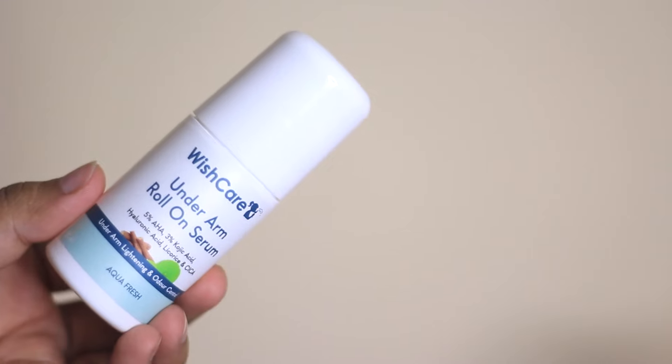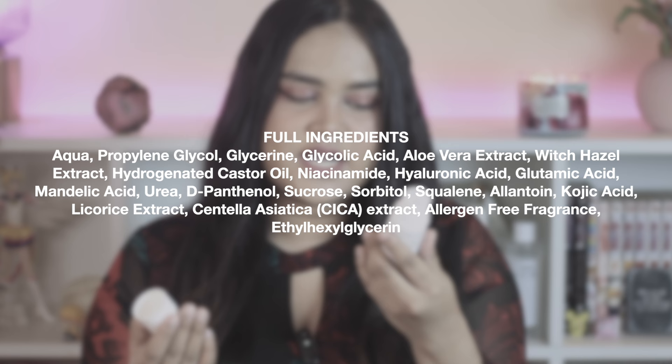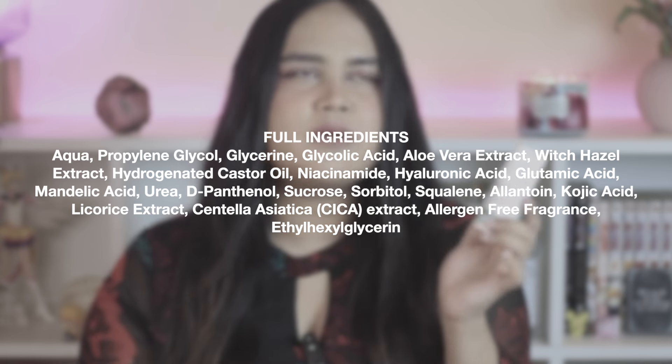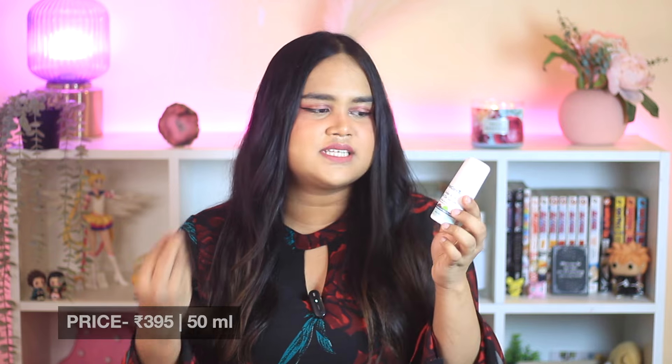The second product is the Wishcare Underarm Roll-On Serum. It's an active-rich underarm roll-on with 3% kojic acid, 5% hyaluronic acid, licorice, and cica. It's very soothing. Many people ask if applying actives regularly will sensitize their underarms — this one doesn't. I've been using it for five or six months and this is my third or fourth repurchase. It's super affordable and comes in a nice unisex aqua scent.